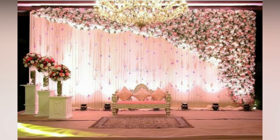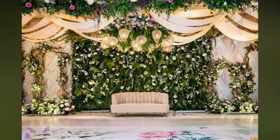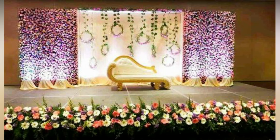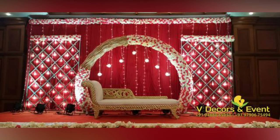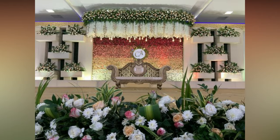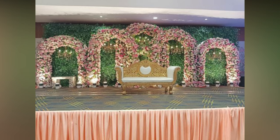Floral arrangements are a timeless classic that many couples turn to. There is just something about the sight and scent of fresh flowers that adds an air of elegance and sophistication to any wedding. And if you really want to make a statement, why not go all out with a grand floral backdrop stage? The sheer size and beauty of such an arrangement can make the entire venue feel like a fairy tale come to life. Just imagine walking down towards a stage adorned with cascading blooms in every color of the rainbow — it's enough to take anyone's breath away.